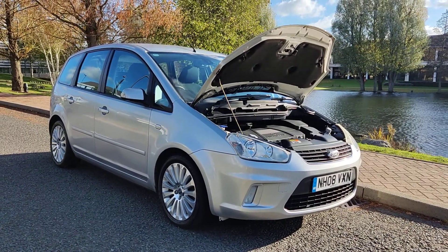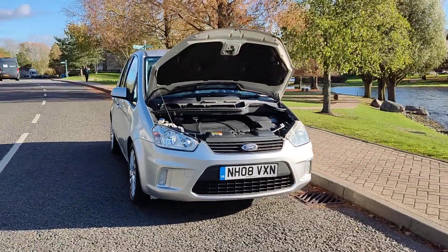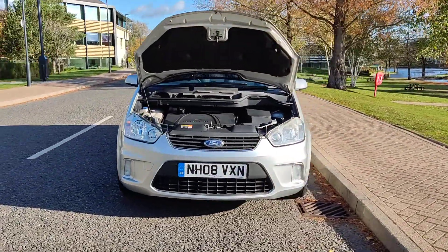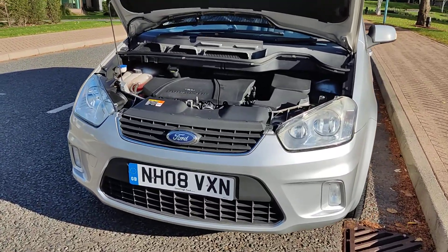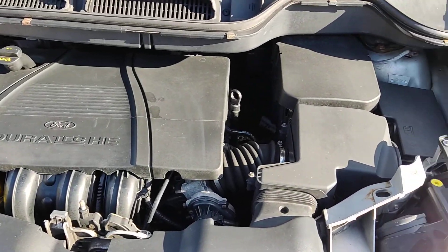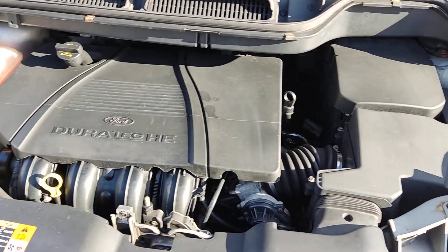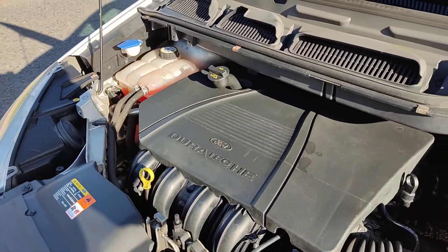NH08 VXN, a silver Ford C-MAX Titanium 2-litre MPV, 5-door petrol automatic. Nice clean sparkling headlights with fog lights, nice and clean engine bay, recently serviced, engine sounds very nice and smooth, only done 71,000 miles on the clock.